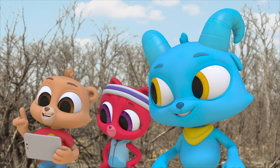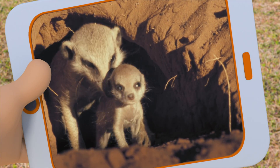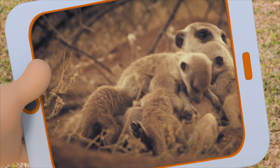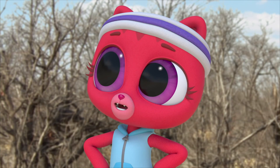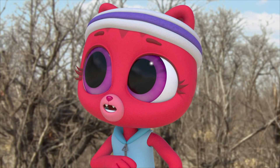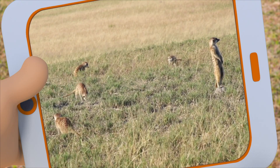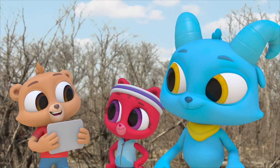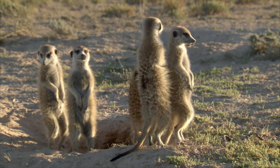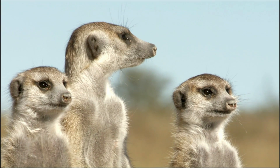Their burrows are connected by underground tunnels. Babies! They all work together to take care of their young and to get food for everyone. They hunt small rodents, lizards, insects, even poisonous scorpions, but they eat fruit too. They're all standing with their backs to each other around the burrow — they guard it to protect from predators.